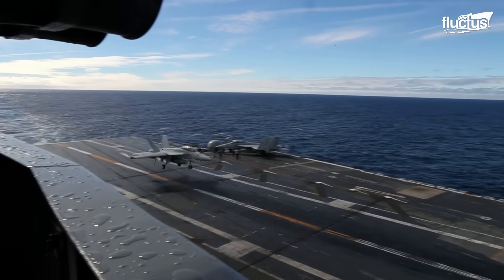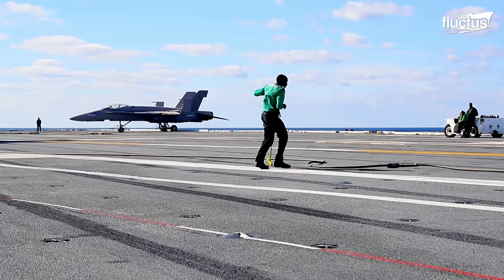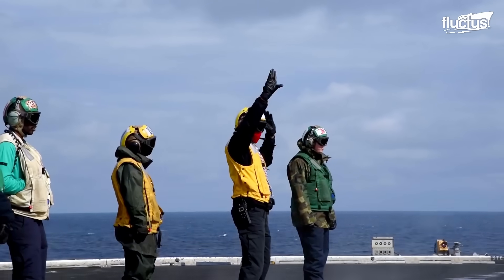Furthermore, in this environment, many factors can result in an accident, such as inoperable arresting gear, inadequate positioning of the aircraft, or wrong human judgment.